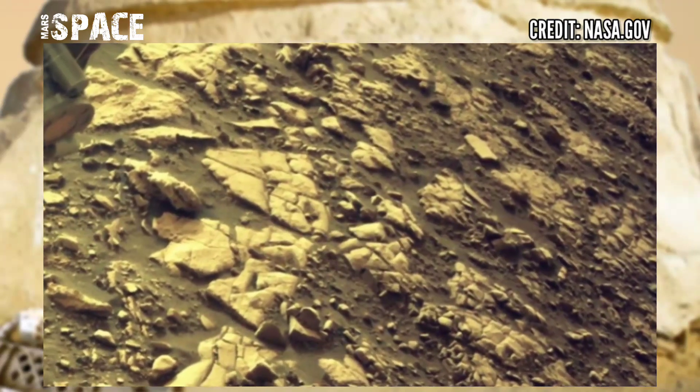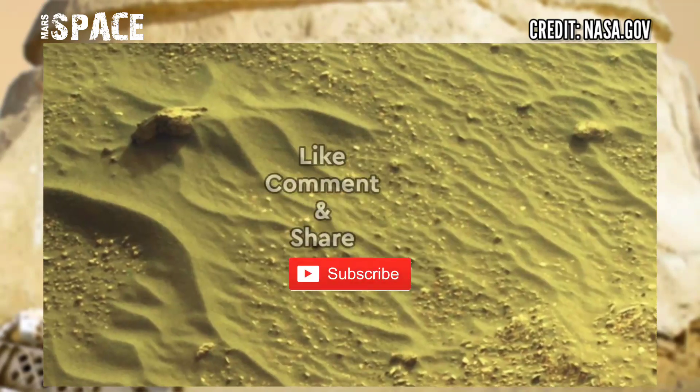If you like my video hit thumbs up and don't forget to share with your friends. Stay connected with us. Thanks for watching.